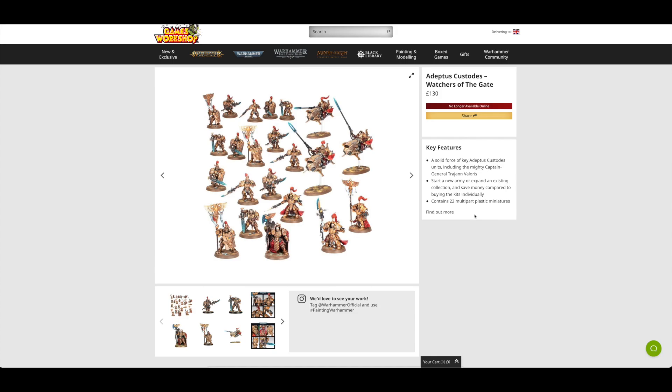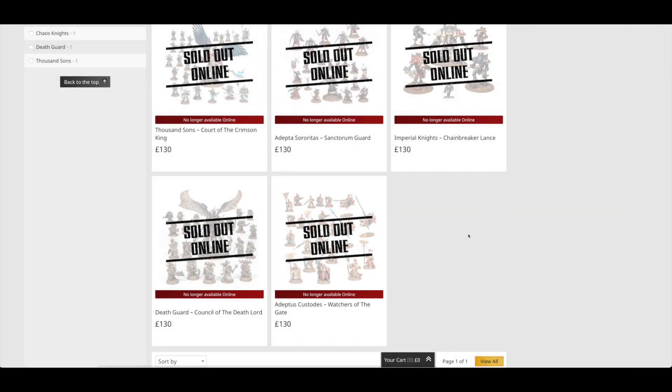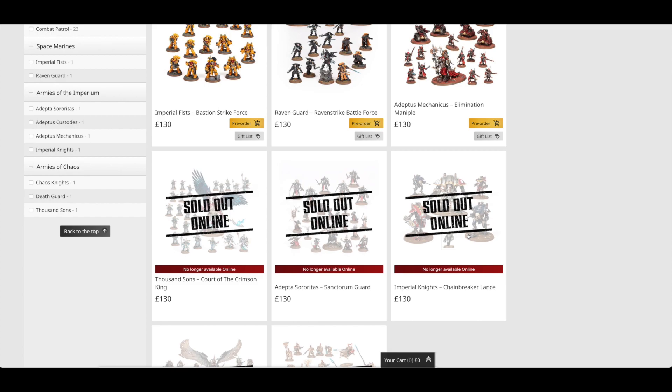Buying all of these separately would cost you £202.50, which means that's a saving of £72.50 — the second best saving out of all the sets at 36%. So that's it for all of these Battleforces. The kit with the best saving is, of course, that Imperial Knights Chainbreaker Lance, followed very closely by the Adeptus Custodes set.